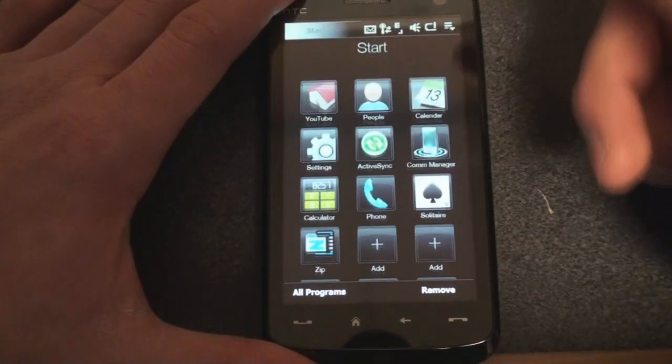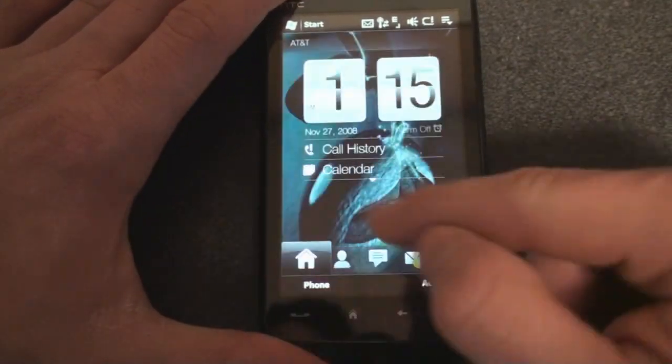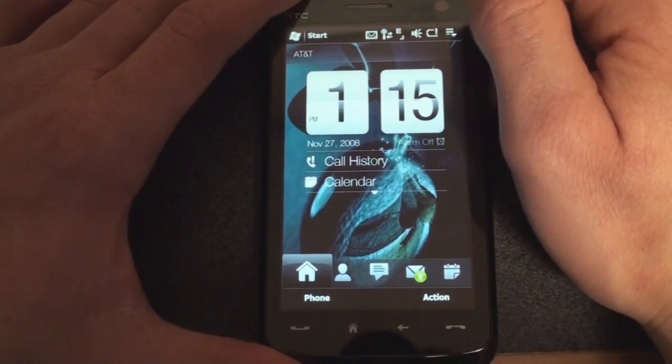I encourage you to check out that 8-minute video that goes through a lot of the changes to the new TouchFlow 3D, such as the more advanced Contacts tab and the Facebook integration. There's a lot of good stuff there. We'll be back with more later — that's it for now.